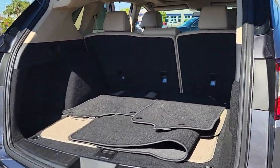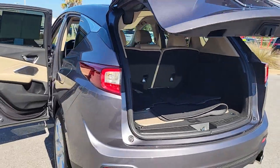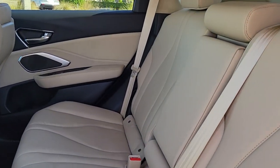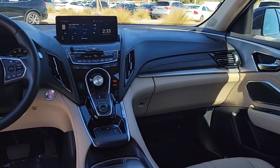The following are some of this vehicle's highlighted options: panoramic roof, keyless entry, sunroof/moonroof, backup camera, power passenger seat, heated mirrors, premium sound system, power liftgate, satellite radio, and lane keeping assist.